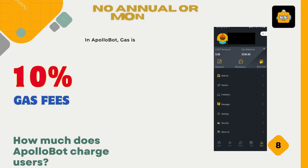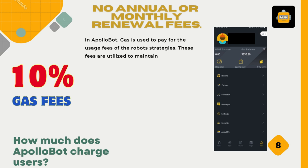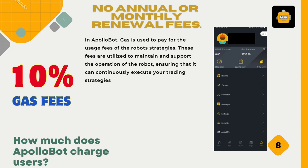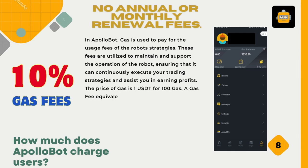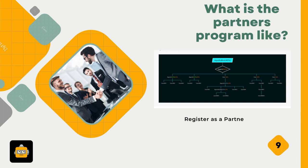How much does ApolloBot charge users? There are no annual or monthly renewal fees. A 10% gas fee applies. In ApolloBot, gas is used to pay for the usage fees of the robot strategies, maintaining and supporting its operation. The price of gas is 1 USDT for 100 gas. A gas fee equivalent to 0.1% of the transaction amount is deducted for opening positions, while closing positions do not consume gas.